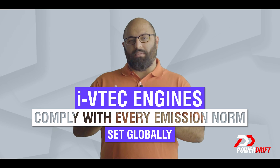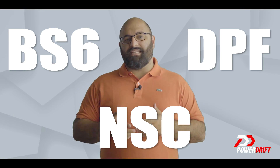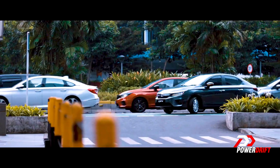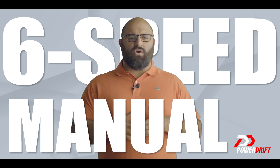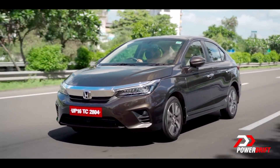These new i-VTEC engines comply with every single emission norm set globally, and Honda is proud to introduce their exhaust gas after-treatment systems for the Indian customer as well. These systems, adapted to BS6, incorporate the DPF and the NSC — the best technologies for greener tailpipe emissions. But being greener isn't the only takeaway. The added performance has been channeled through a new six-speed manual transmission instead of the five-speed from before, resulting in smoother operation at lesser RPMs, making the driving experience comparable to European sedans of the time.